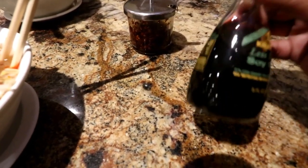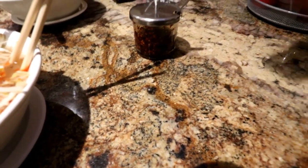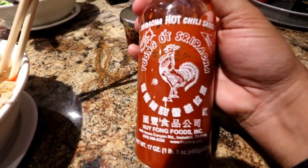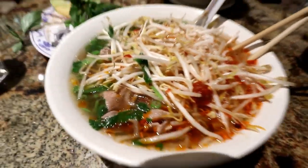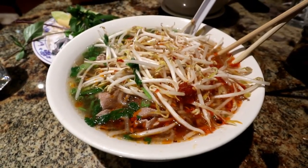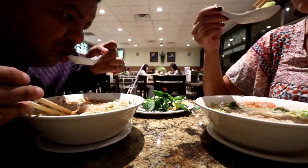This is what my pho looks like prepared. I put a little bit of soy sauce — low sodium. And then I put a little bit of this chili paste stuff. But mmm, delicious.